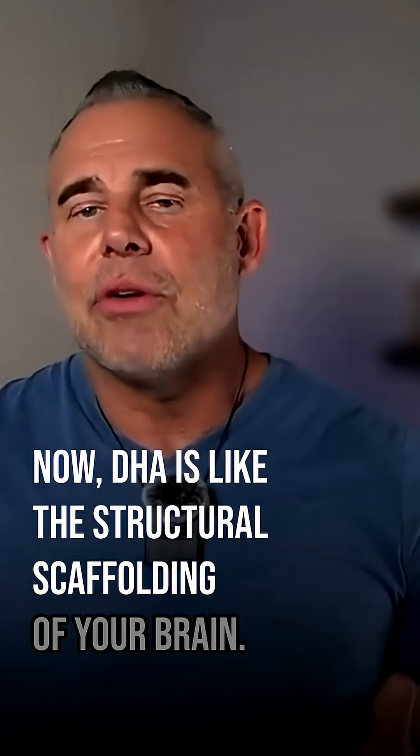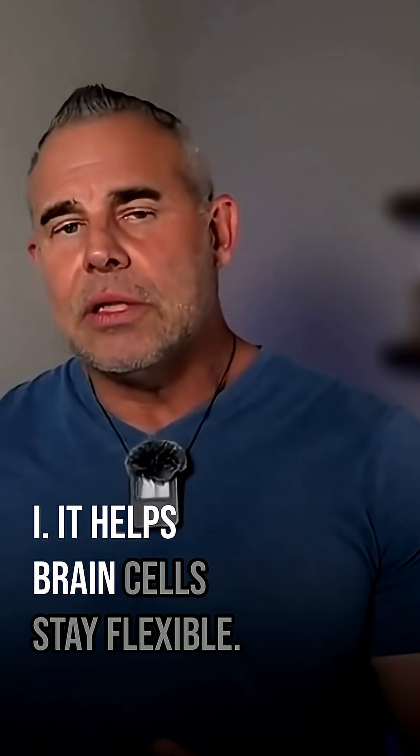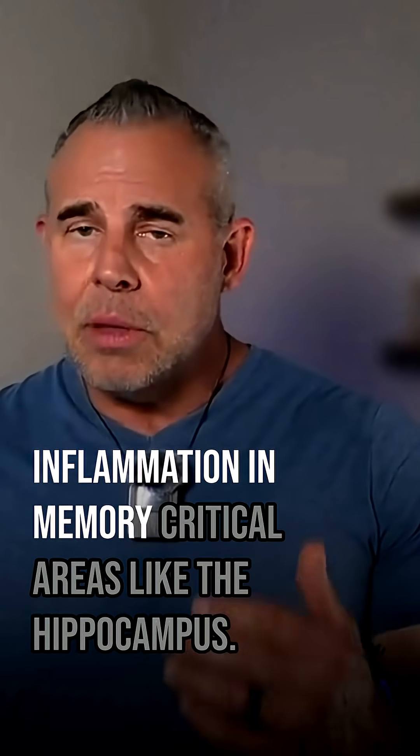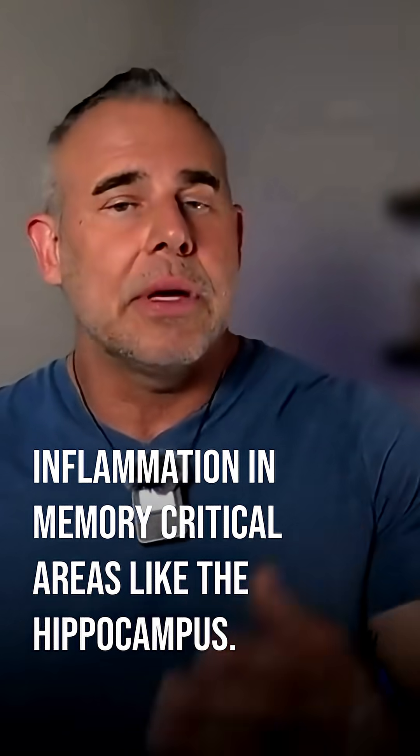DHA is like the structural scaffolding of your brain. It helps brain cells stay flexible, improves communication between neurons, and lowers inflammation in memory-critical areas like the hippocampus.